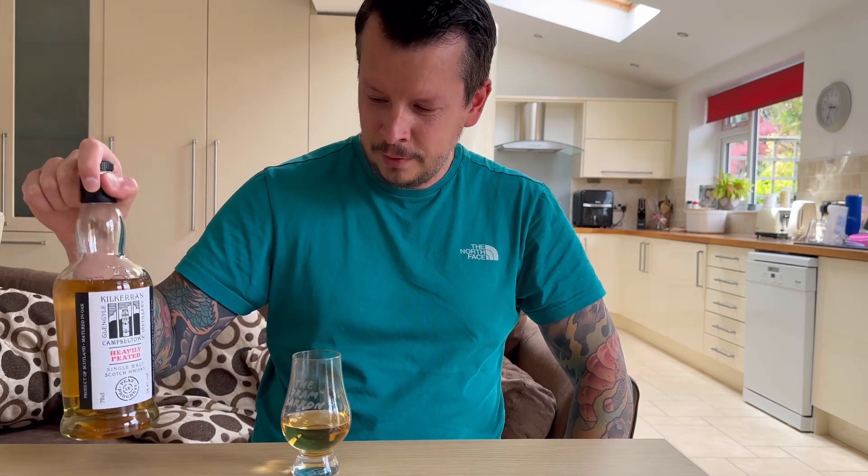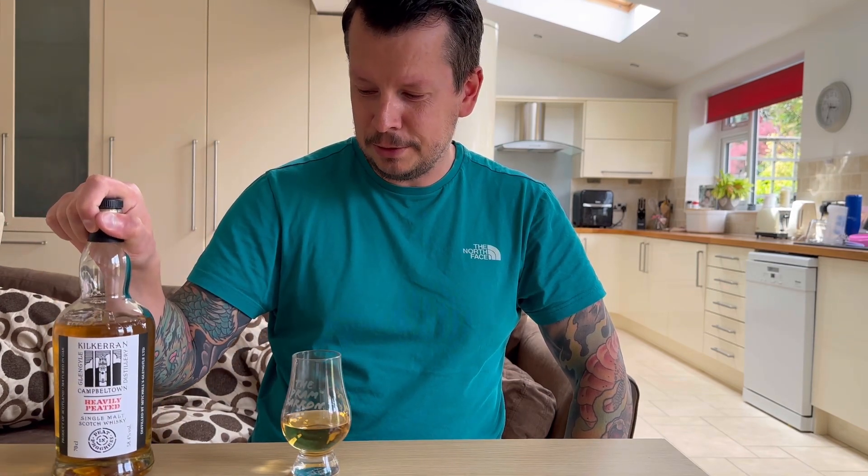Let's give it a try. That is strong, strong peat. 58.4%, so it packs a punch in that peat. Wow. That hits you. It's just a wall of smoke — wall of smoke straight away.